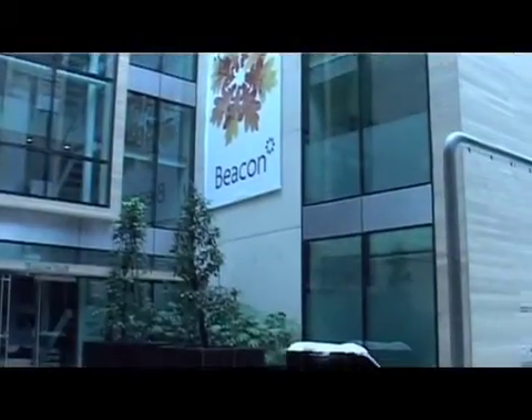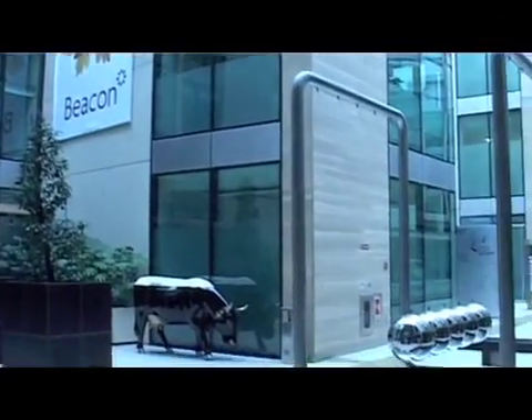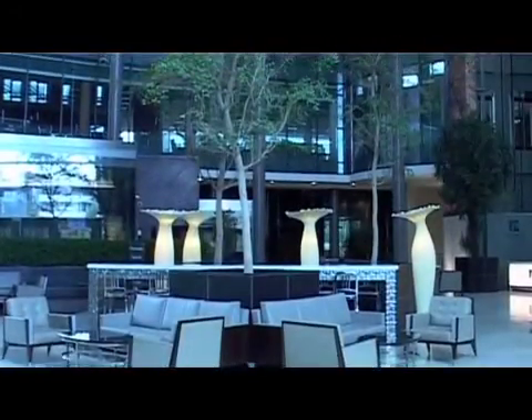Welcome to the Wellington Eye Clinic. The Wellington Eye Clinic is located in South Dublin, Ireland. The Wellington Eye Clinic was one of the first private eye clinics in Europe to purchase an XMA laser.